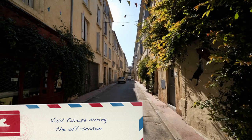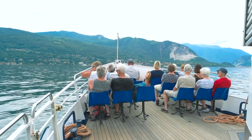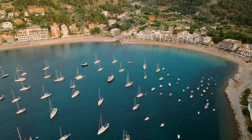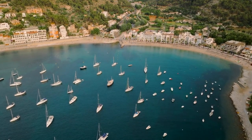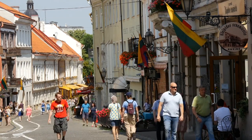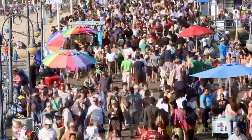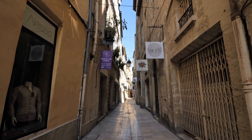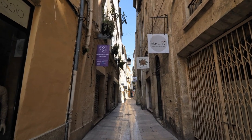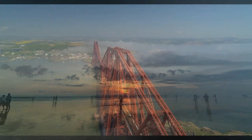Number 2: visit Europe during the off-season. Traveling to Europe is almost everyone's goal during the summer period. As you're thinking of sunbathing on the beaches, so are millions across the world. The result? Long queues at tourist sites, higher prices, and overcrowded beaches. Traveling during the off-season makes the experience more relaxing and private, and you can save money on accommodations, train tickets, tours, and everything else.